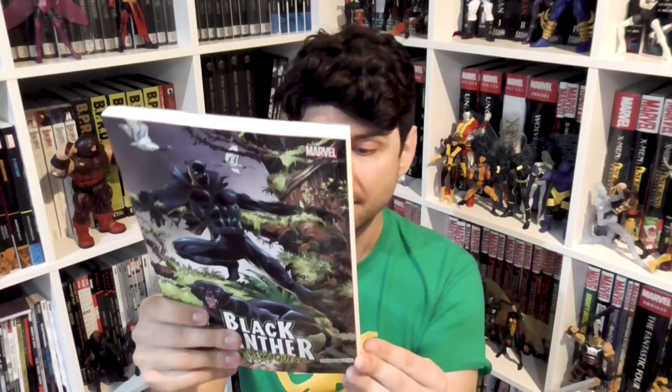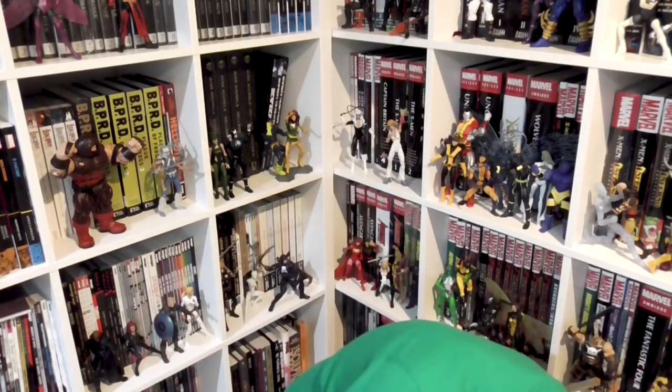Next up is Black Panther: Panther's Quest. This is really interesting because Black Panther had an ongoing serialized story in Marvel Comics Presents from issues 13 to 37 — that was the predominant place Black Panther was appearing in the late 80s. This was by Don McGregor, who had written him for a really long time, and illustrated by Gene Colan, one of my all-time favorites. I always love when Marvel collects stuff from Marvel Comics Presents, and this makes a fantastic addition to my Black Panther shelf.